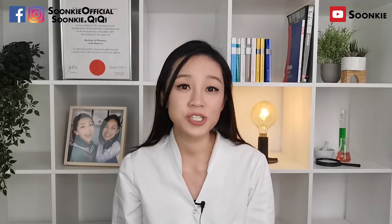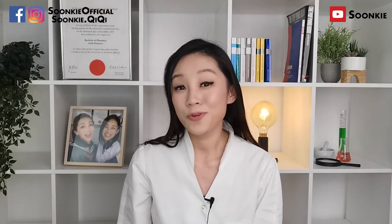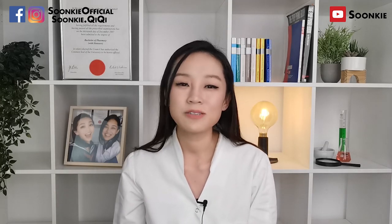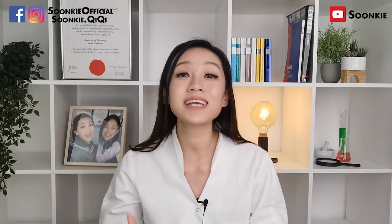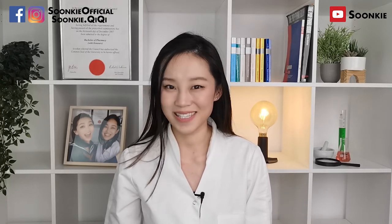Let me know what other questions you have, what other videos you would like me to make, or if you would like to share any of your experiences or thoughts — please feel free to leave a comment in the comment section below. It's your pharmacist Zunti here. See you around.